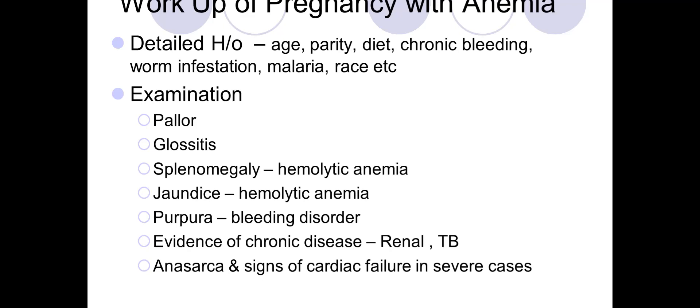Also history of worm infestation and chronic malaria, which raises the risk. On examination, depending on the type of anemia — if it is moderate or severe — we could see pallor, glossitis, splenomegaly, jaundice (mostly in hemolytic anemia), purpura, evidence of chronic disease, anasarca, and signs of cardiac failure in severe cases.